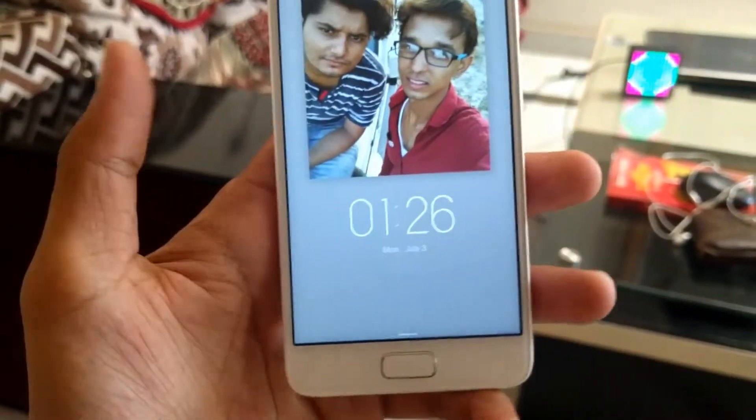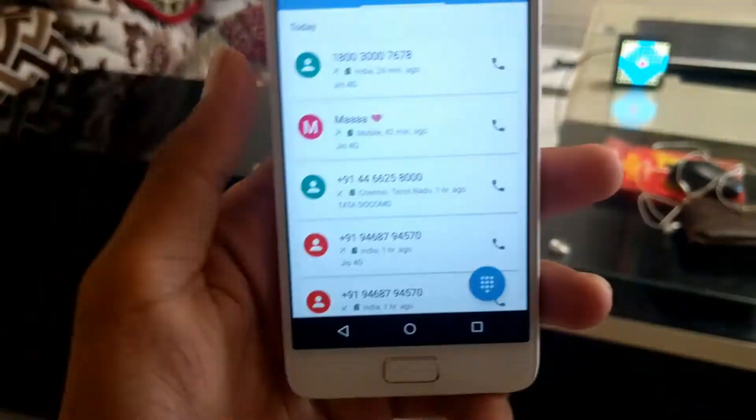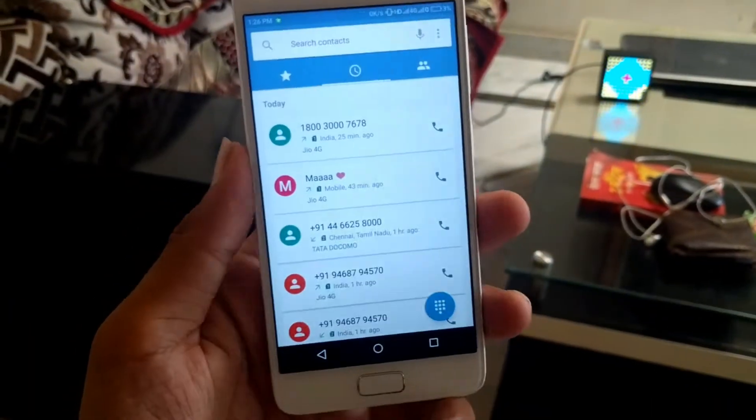Let's talk about the fingerprint sensor. You can see how fast it is — faster than the iPhone 7. I like the fingerprint sensor because I basically use Nexus, where the fingerprint is not so fast. Here, the fingerprint is faster.